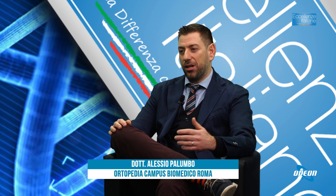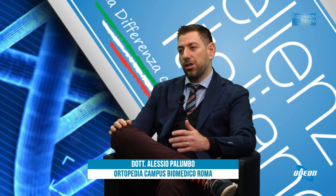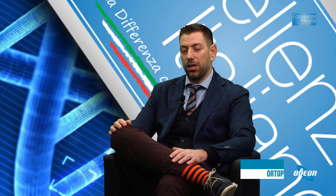Inizierei proprio dando una definizione di artrosi per poi approfondire l'argomento. Quando parliamo di artrosi parliamo di una malattia degenerativa delle articolazioni. Come noi invecchiamo con l'età, vengono i capelli bianchi, così succede per le nostre articolazioni: la cartilagine invecchia, degenera e le nostre articolazioni risentono dell'età.